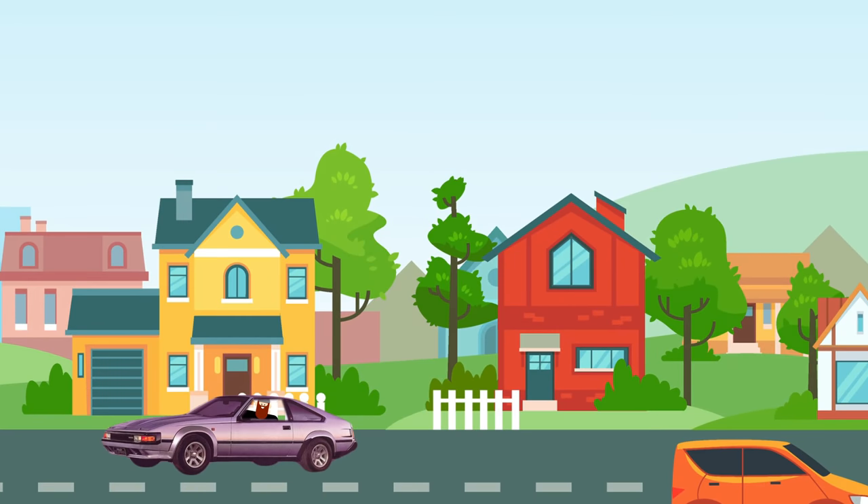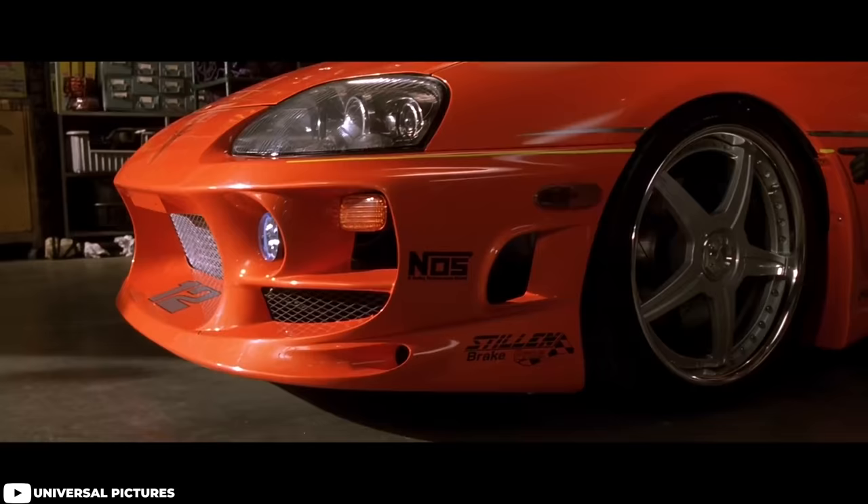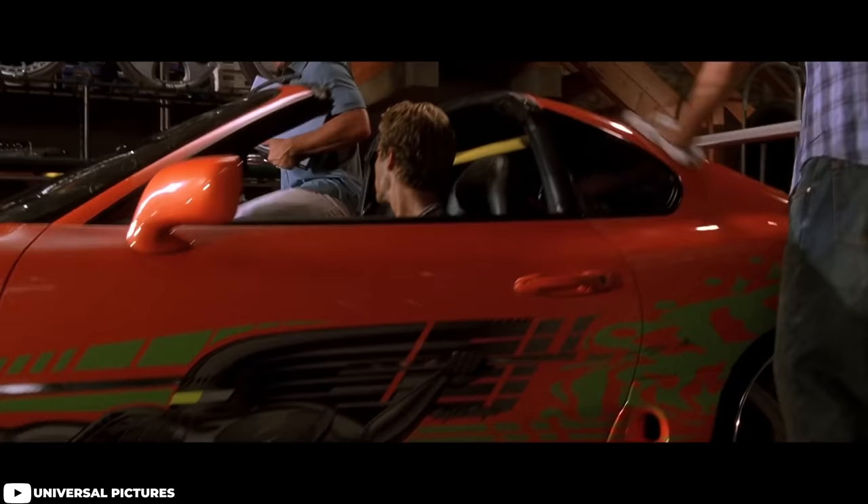The Toyota Supra — a car that was ultimately a complete and utter sales flop. But with the help of some Hollywood fame and super high horsepower examples creating viral automotive videos during YouTube's rise, it cemented the Supra as a household name of legacy, performance, and clout.